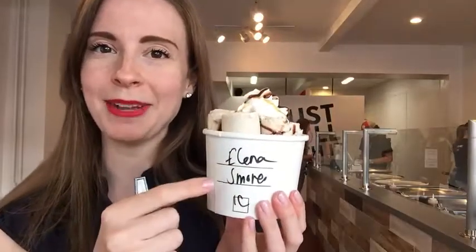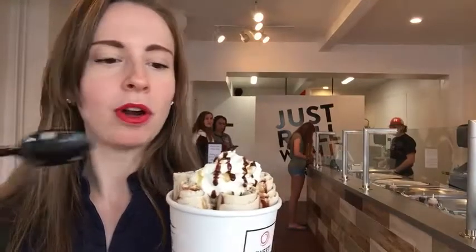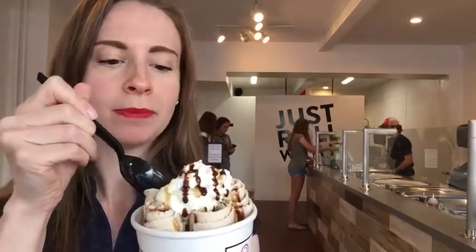This is the s'mores ice cream — it has my name on the cup here. Look how beautiful this whole area is. It's time for a taste test. Oh my god, it's so fresh. So delicious. The toppings are just so yummy. This is top, this is a hundred percent.